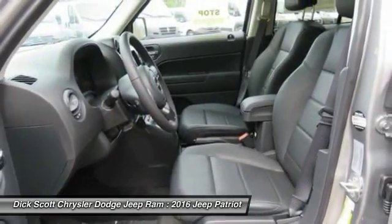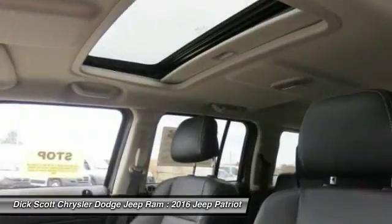Moonroof, remote vehicle start, air conditioning, front power steering, floor mats.